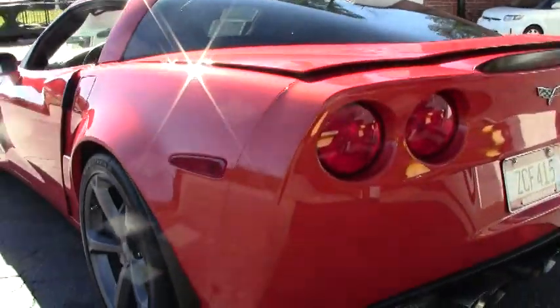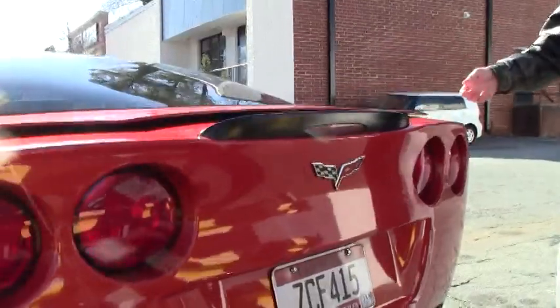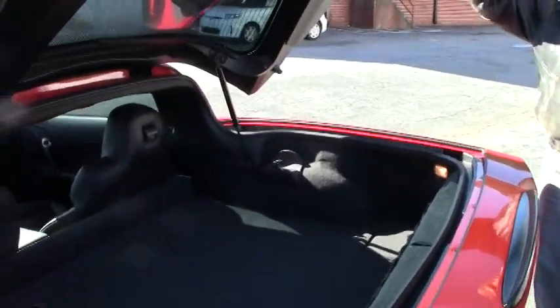Just one example of the many Corvettes we have here at Buy-A-Vette. If you'd like us to go out and locate a specific color or car for you, we'll be glad to. Just let me know.